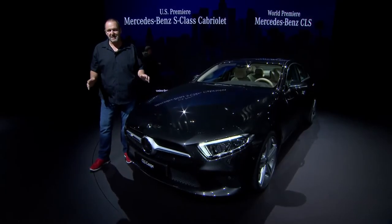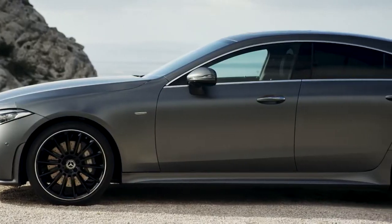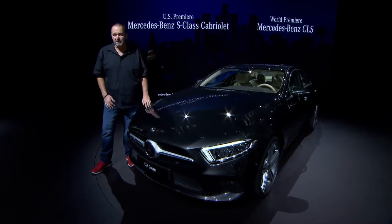When Mercedes introduced the CLS in 2003, they really brought a completely new type of car to the market, which is a four-door coupe. Now they're showing the third generation of this car, and it should be the new design icon of the brand.